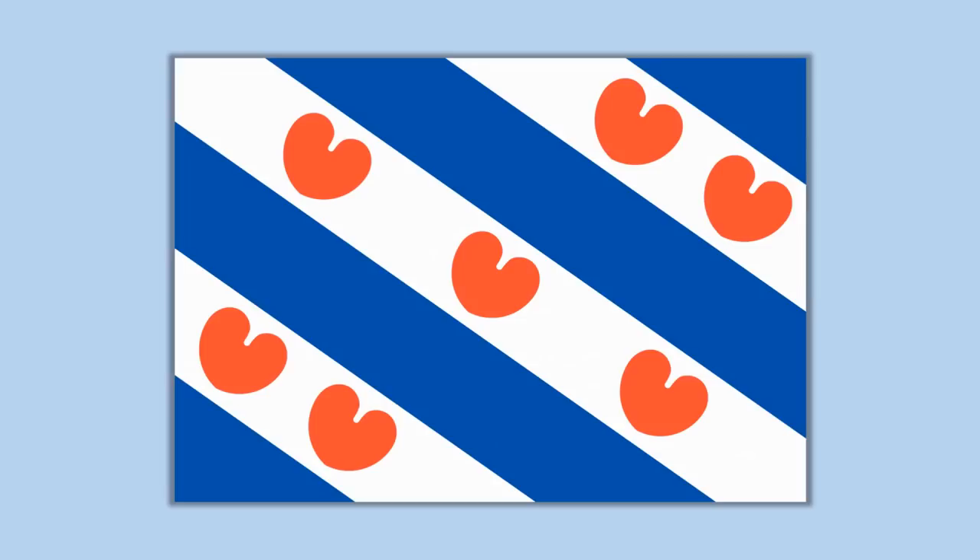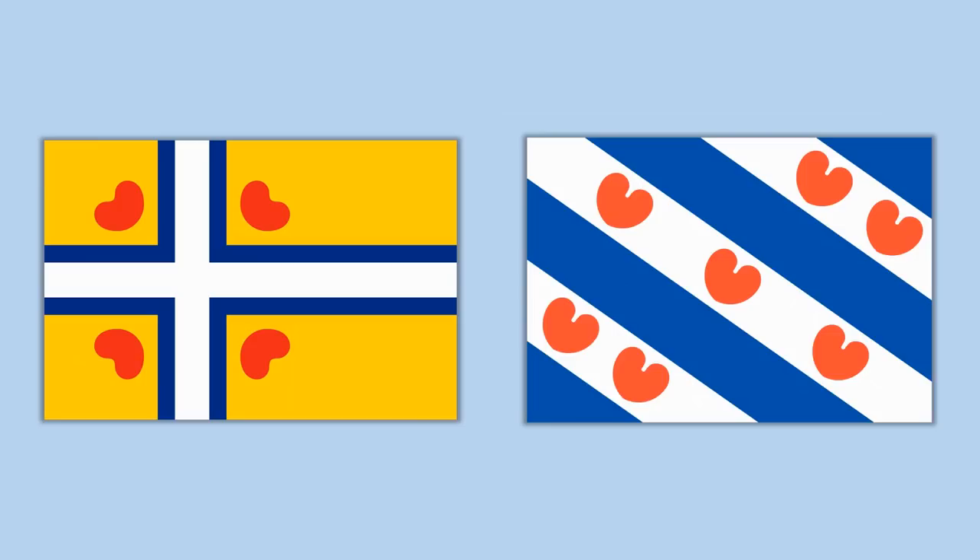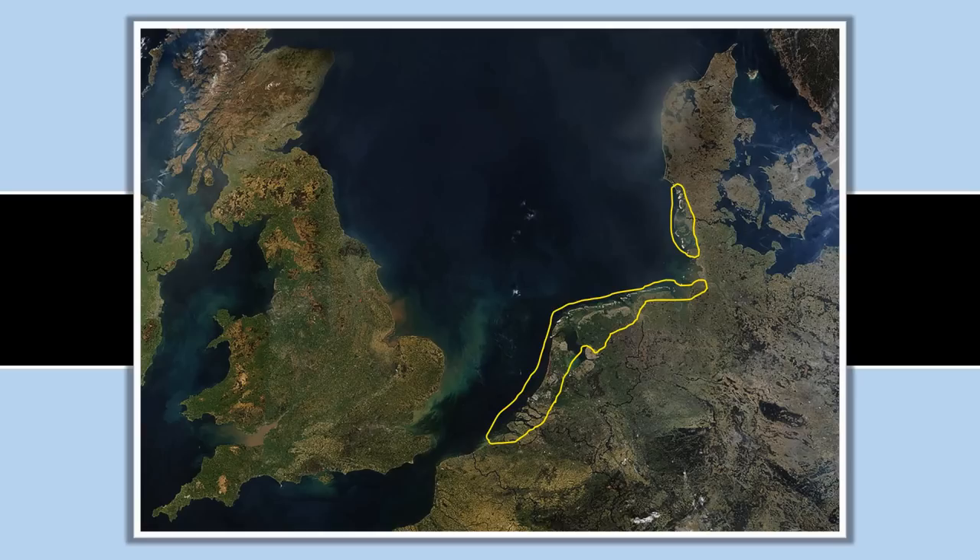Apart from this flag with the Pompebladeren, we also find another flag featuring Pompebladeren that is commonly referred to as the Frisian flag in English. The reason we have it is because Frisia used to be a lot bigger than just the modern Dutch province of Friesland. In fact, in the early Middle Ages, Frisia stretched from modern-day Belgium all the way up into what was then Denmark.